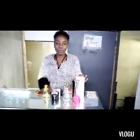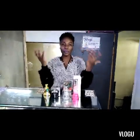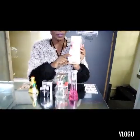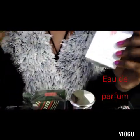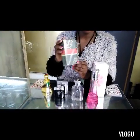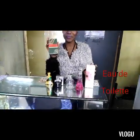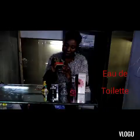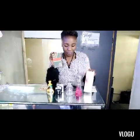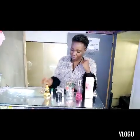First I'll take you through the types of perfumes we have, because it depends on the concentration. Some are very potent compared to others. We have eau de parfum, and we also have eau de toilette — which is less potent compared to eau de parfum. We also have oil-based perfumes, which are very potent. The more oil, the stronger the perfume.